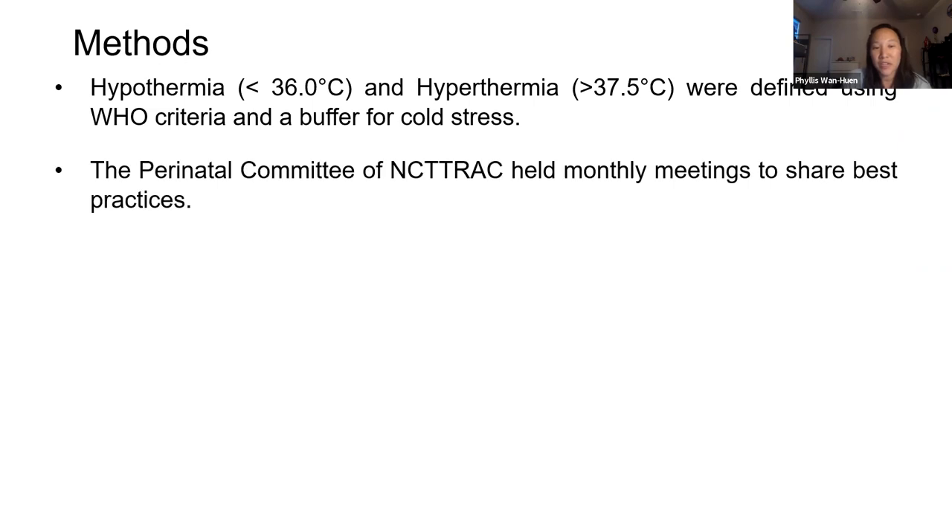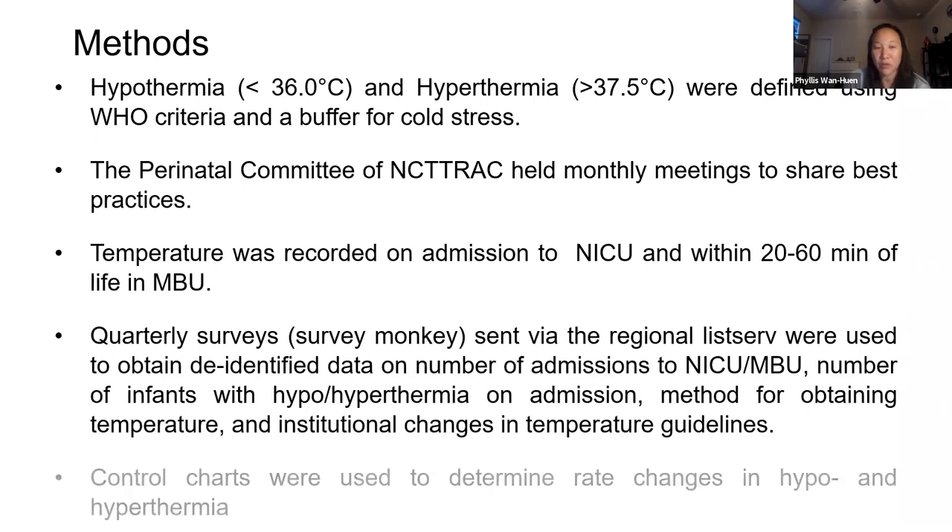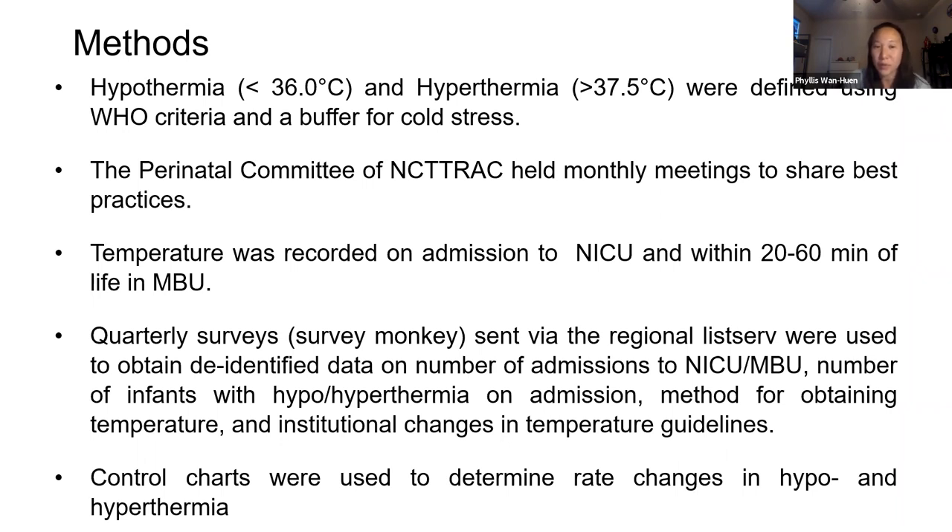We used the WHO criteria for hypo and hyperthermia, which defined hypothermia as 36.5. We did buffer for cold stress, so hypothermia was defined as less than 36 degrees Celsius and hyperthermia greater than 37.5. The Perinatal Committee held monthly meetings to share best practices. Temperature was recorded on admission to the NICU and within 20 to 60 minutes of life in the mother-baby unit. We sent out quarterly surveys via SurveyMonkey and the regional listserv to obtain de-identified data on the number of admissions, number of infants with hypo or hyperthermia, method of obtaining temperature, and institutional changes in temperature guidelines. We also had control charts to determine rate changes in hypo and hyperthermia.